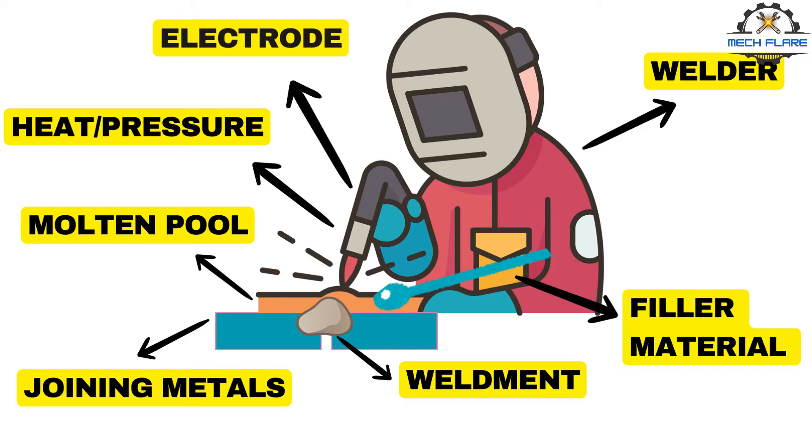Others are accomplished by a combination of heat and pressure, and still others by pressure alone with no external heat supplied. In some welding processes, a filler material is added to facilitate fusion. The assembly of parts that are joined by welding is called a weldment.